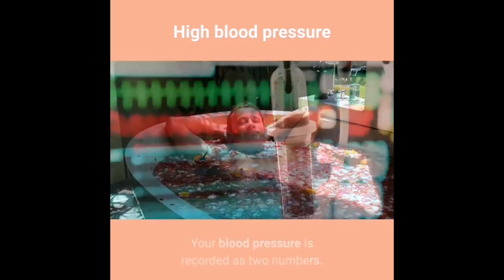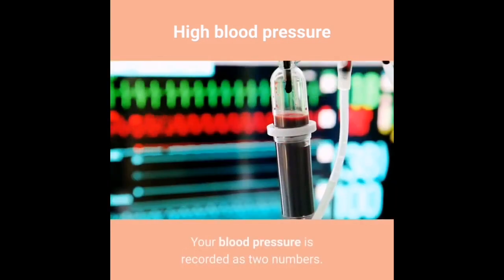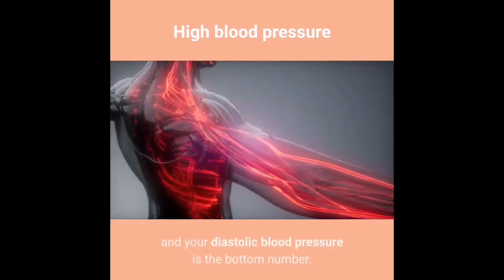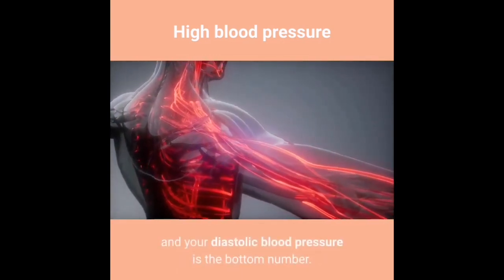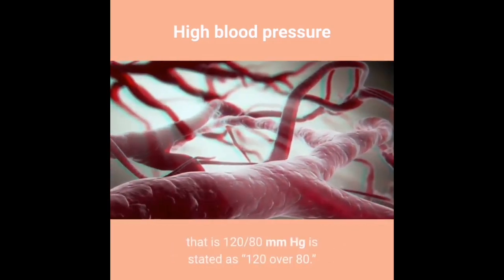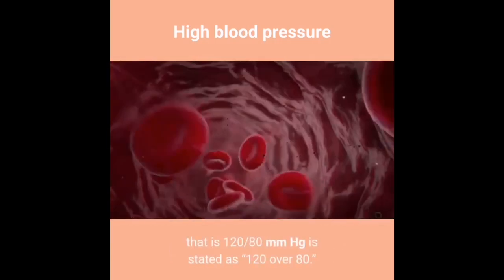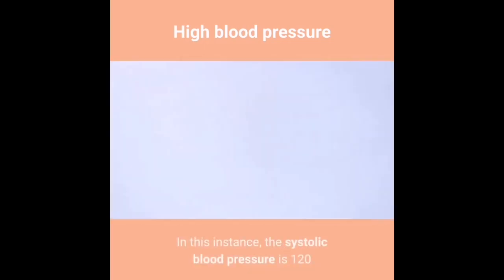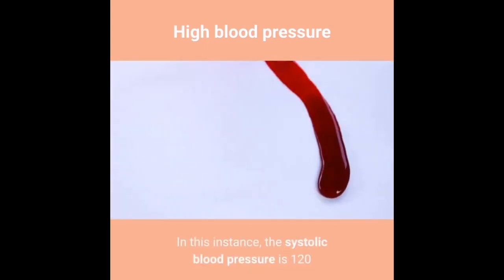Your blood pressure is recorded as two numbers. Your systolic blood pressure is recorded as the top number and your diastolic blood pressure is the bottom number. For example, a blood pressure of 120/80 mmHg is stated as 120 over 80. In this instance, the systolic blood pressure is 120 and the diastolic blood pressure is 80.